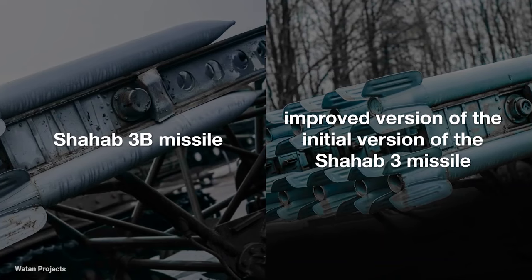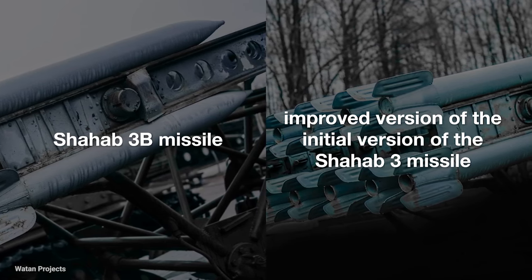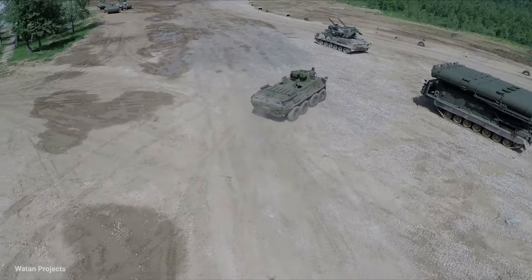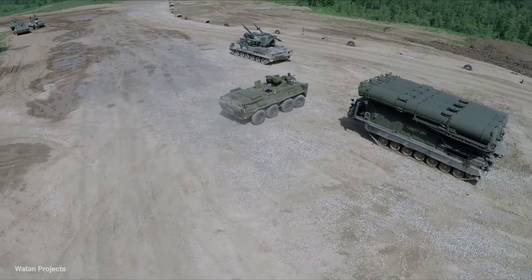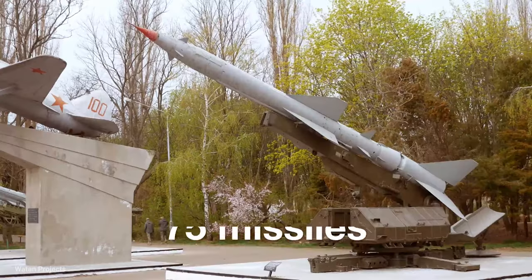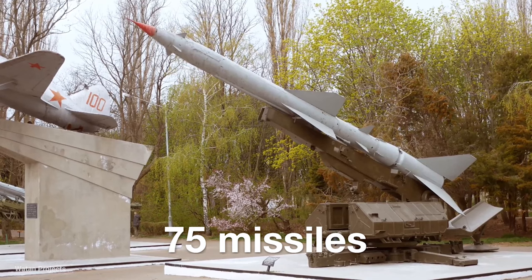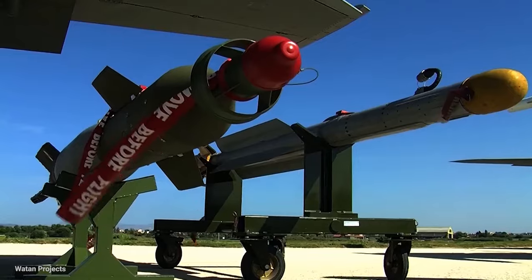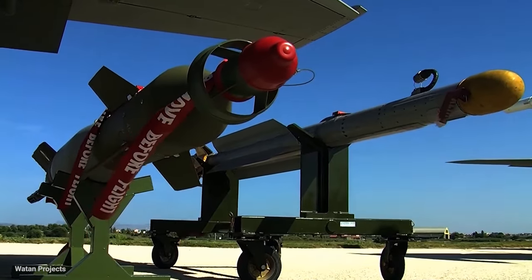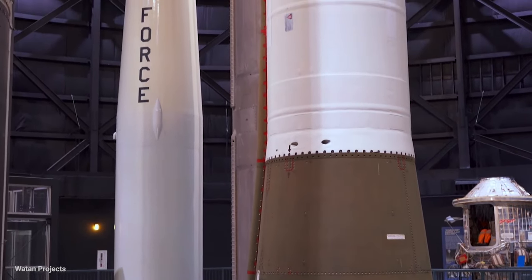The Shahab 3B missile is an improved version of the Shahab 3, which has a range of about 2,000 kilometers. According to Western intelligence sources, the Iranian space organization has started mass production of the Shahab 3B since the beginning of 2008, with a production line capable of producing 75 Shahab 3B missiles per year. Due to its high range, there were discussions about Iran's possible use of this missile against Israel in the event of a war, and this operation was carried out against Israel a few days ago.